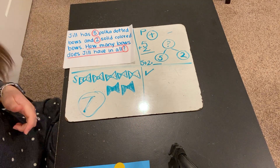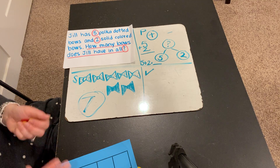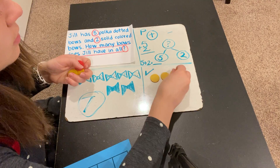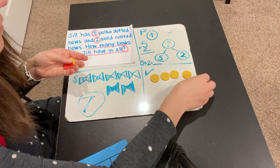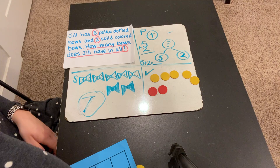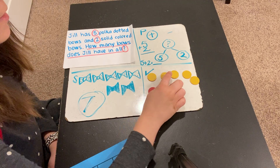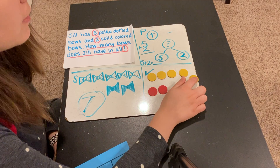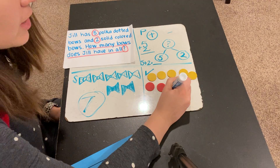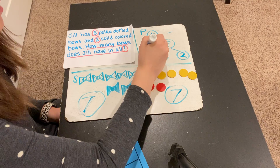This time I'm going to use counters to make sure I get 7 again. So there were 5 polka dotted bows — 1, 2, 3, 4, 5 — and then 2 solid color: 1, 2. How many are there in all? Let's count. Ready? 1, 2, 3, 4, 5, 6, 7. Now I have gotten 7 both times, so I know that this is correct. 5 plus 2 equals 7.